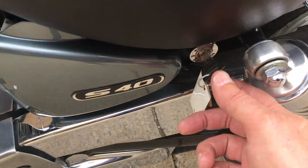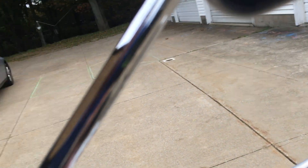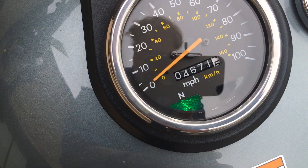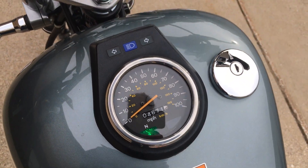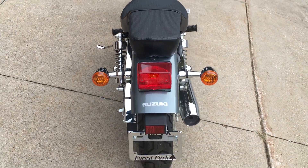Turn this on for you. 4,671 miles on this, very quiet motorcycle. But it definitely has enough power to get you out on the highway, being 650cc.